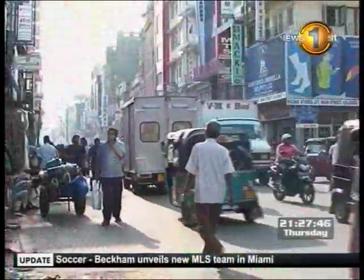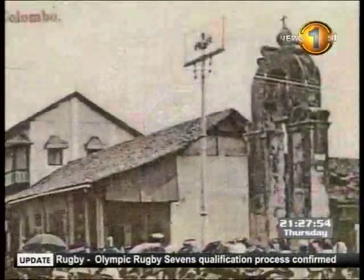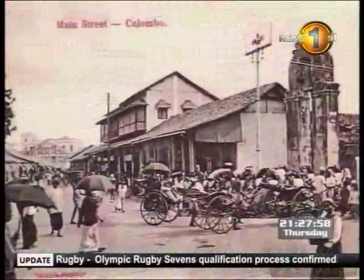This street, which was then called Rio de Recto, could now be described as one of the busiest streets in Colombo and is known as Main Street. The News First team of explorers travelled along this street in search of the Biso gates, which were known as Purtharena during that era.